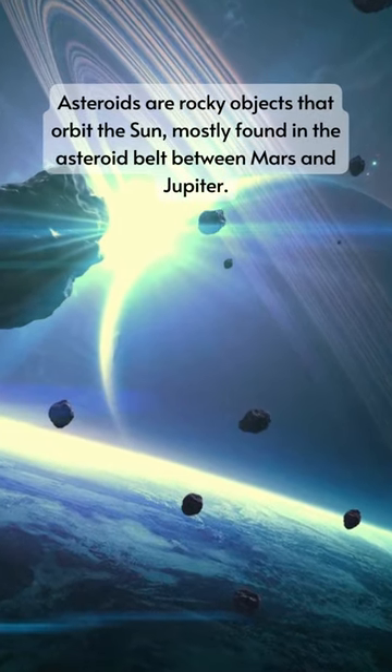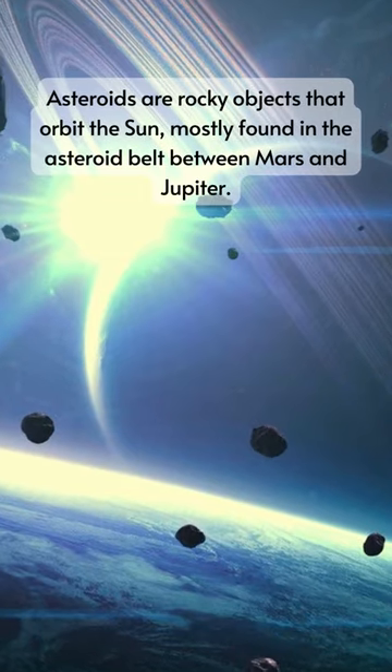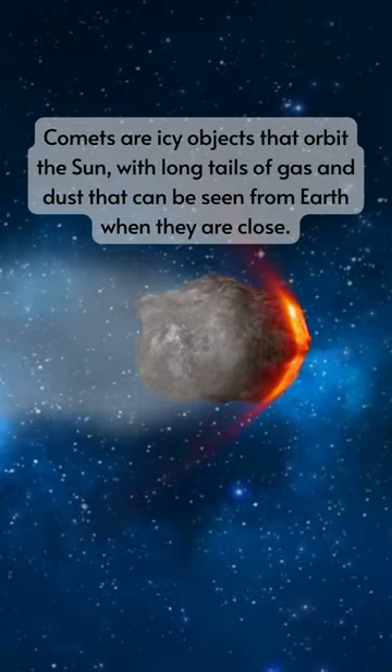Asteroids are rocky objects that orbit the Sun, mostly found in the asteroid belt between Mars and Jupiter. Comets are icy objects that orbit the Sun, with long tails of gas and dust that can be seen from Earth when they are close.